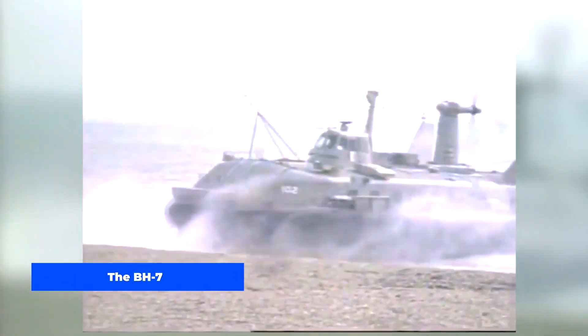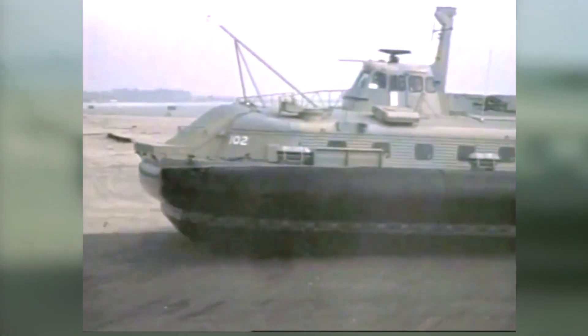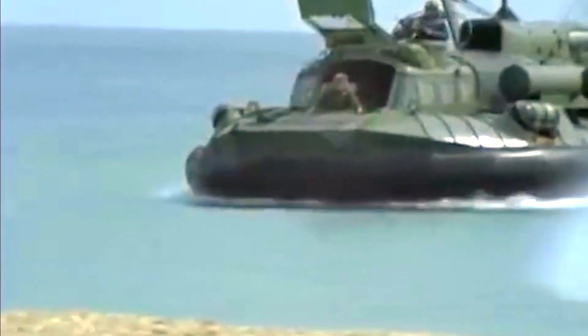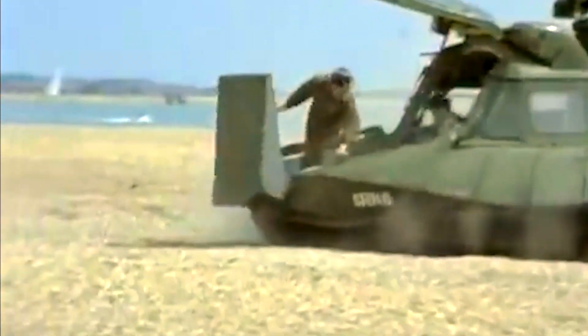The BH-7 was a medium-sized hovercraft designed for military use, and it was the first quantity production hovercraft designed specifically for military use. The Royal Navy put the prototype through extensive testing, which included mine countermeasures, fisheries protection, anti-submarine warfare, search and rescue, border patrol, naval surveillance, and transport duties.